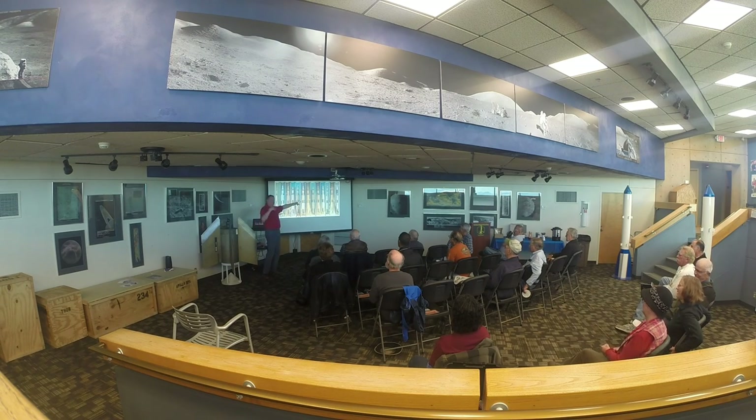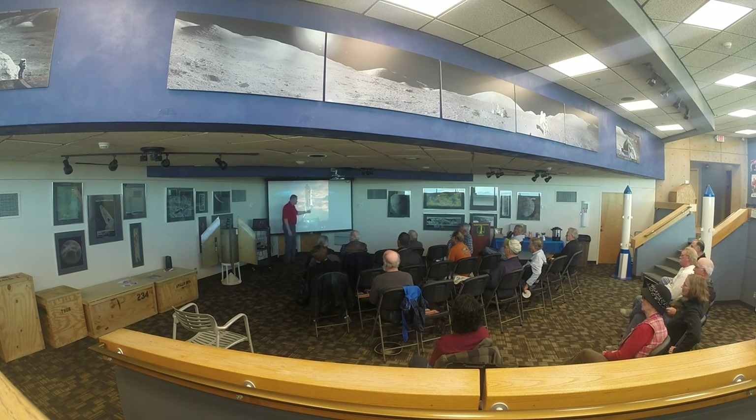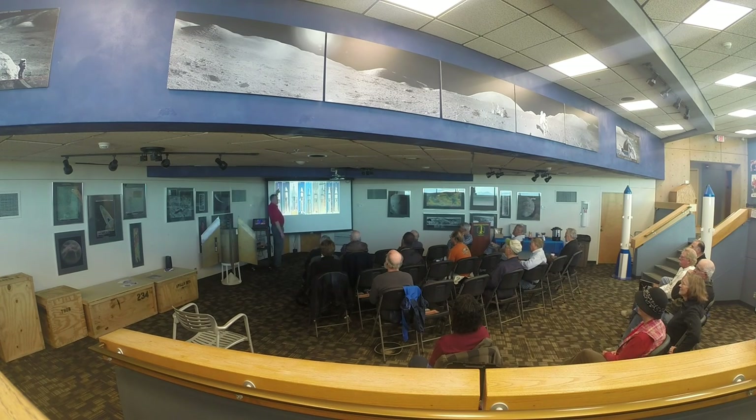We launched a number of Saturn V missions, the last being when we launched the Skylab space station up into orbit. We also launched the Saturn 1 and Saturn 1B — two versions of the smaller rockets. You've got to put them up on what they call a milk stool. We used the Saturn 1B to launch the Apollo 7 astronauts — it doesn't have enough power to get you to the moon, but it can get you to lower orbit. We also used it to launch the Skylab astronauts. These all occurred at Canaveral and Kennedy Space Center.